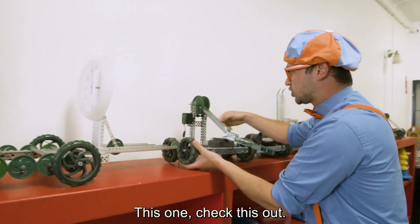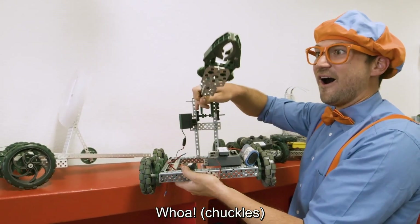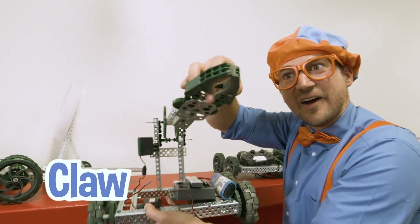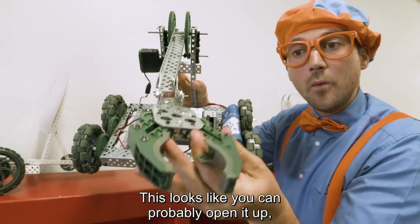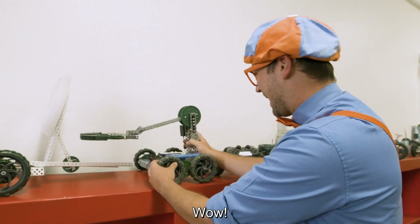This one — check this out. This one has a little claw. And this looks like you can probably open it up, close it on something and pick something up. Wow.